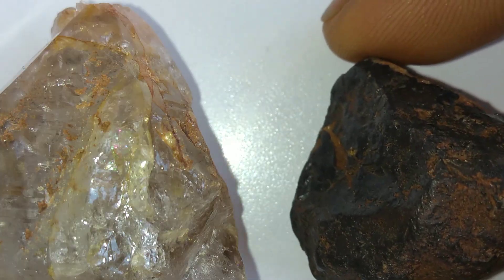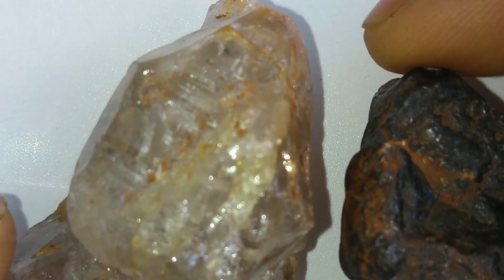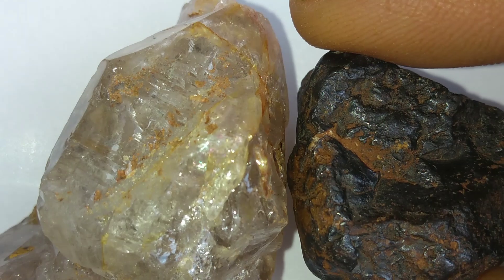Unlike Earth diamonds, which take millions of years to form deep underground, meteorite diamonds are the result of instant high-energy impacts. They remind us of the destructive yet creative power of the cosmos.